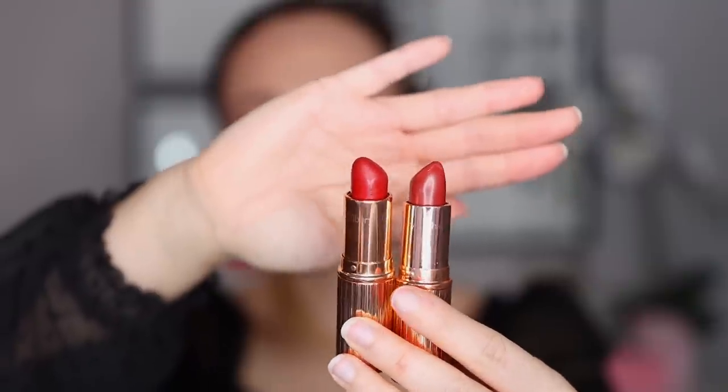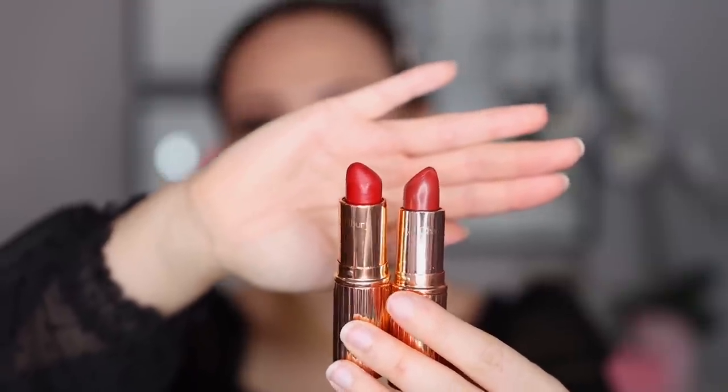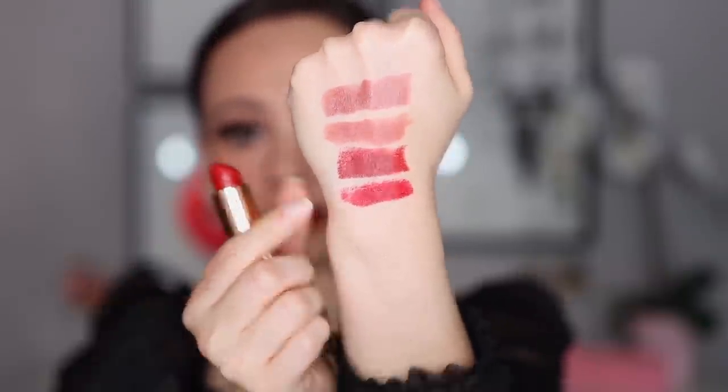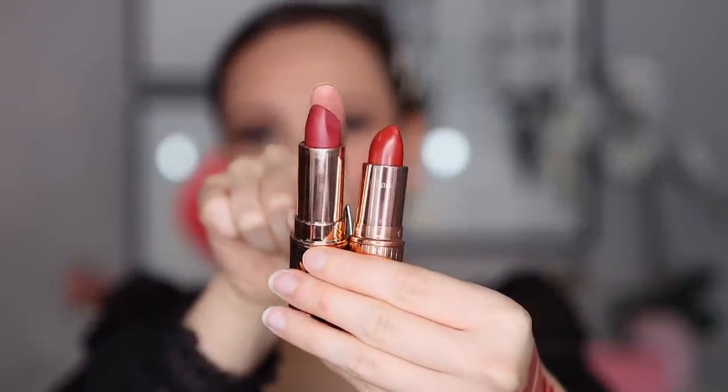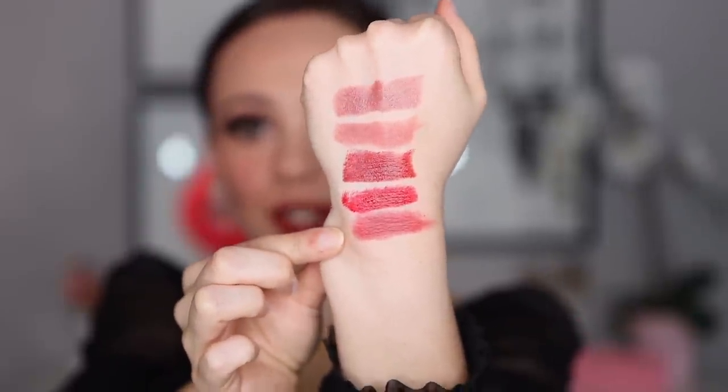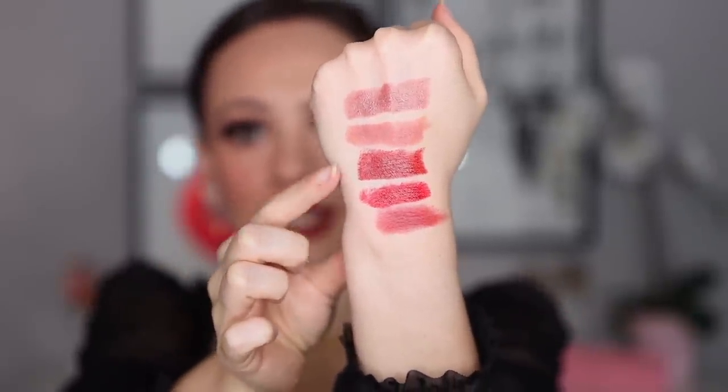Let's take a look at how these lipsticks compare to other lipsticks in my collection. We'll start with the red — I chose two similar colors. I don't have a lot of reds and I can already tell they're not that close, but just so you can see the comparison. The first color is Sew Marilyn: right away it has a different finish and it's a little bit more pink. Here is Super Starlit, and then Sew Marilyn — not even close. And then Viva La Vergara, which is a little bit more plum. Viva La Vergara is not even close, so I don't have anything close from the Charlotte Tilbury line to this red shade.